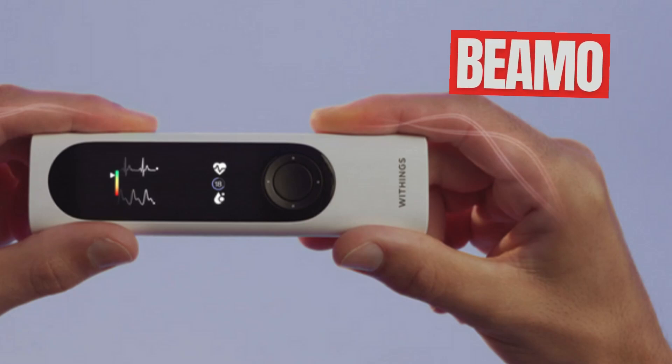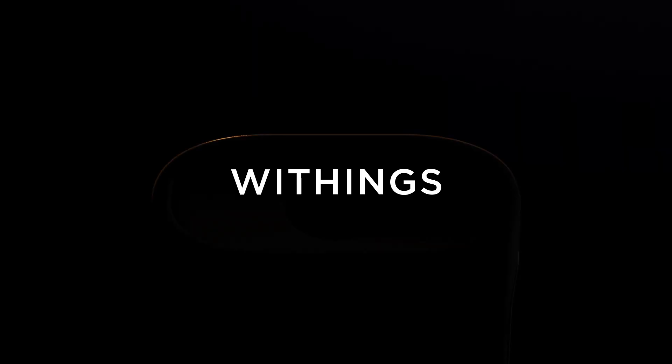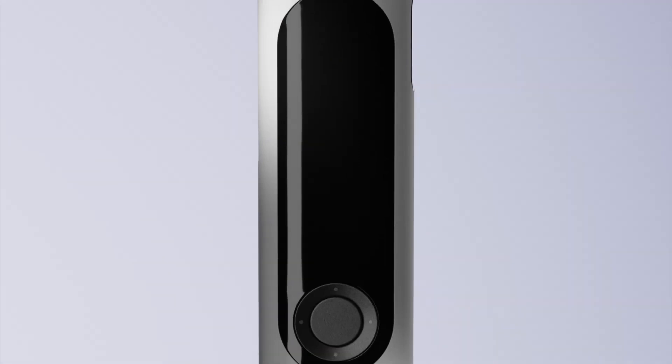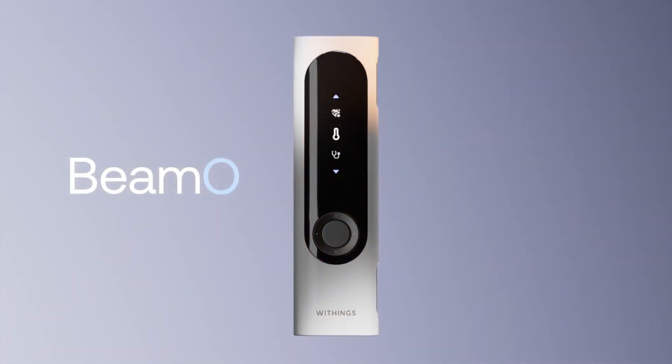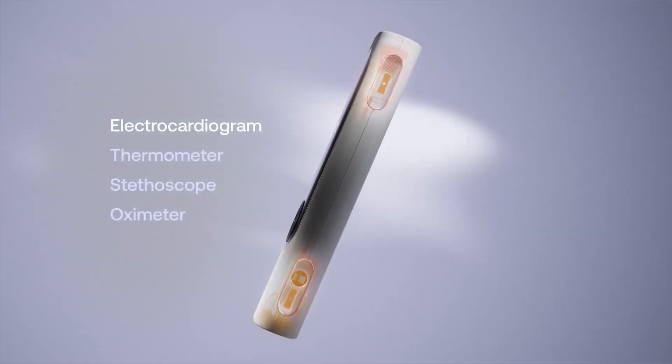Hello everyone and welcome to the channel. Today we are going to dive into the world of connected health with an innovative product by Weezings, a French company known for its smart medical devices. Since its inception, Weezings has stood out with its technological solutions dedicated to health and well-being, combining design and functionality.